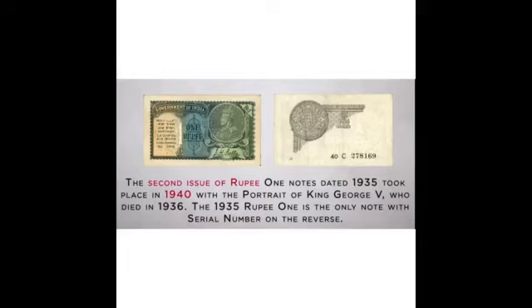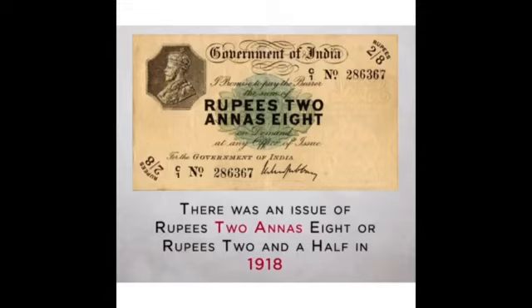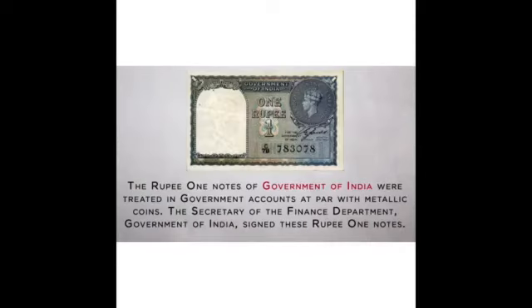The 1935 rupee is the only note with the serial number on the reverse side. There was also an issue of rupees 2 annas 8 note in circulation. The 1 rupee note had an ear inscribed in the image of a coin. The 1 rupee notes of the Government of India were treated in government accounts on par with metallic coins, so the Financial Secretary had the provision to sign the 1 rupee note.